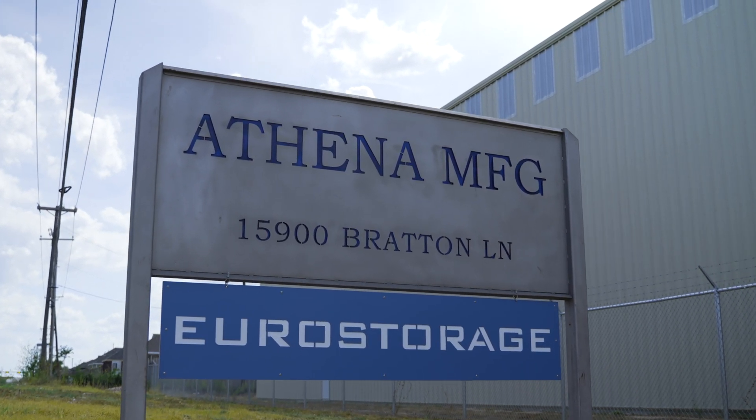Athena Manufacturing — we're an Austin-based manufacturing facility. We employ 250 to 300 employees at any given time, and we support primarily the semiconductor industry.